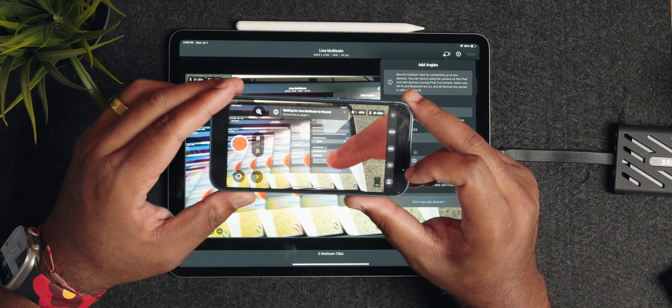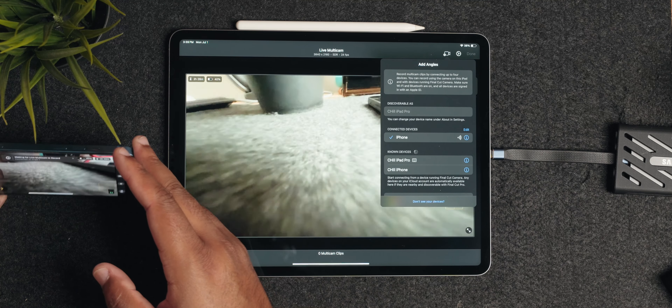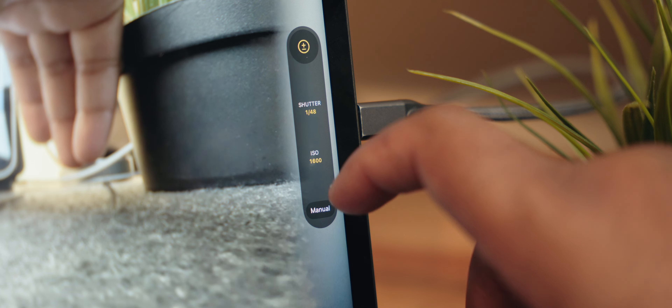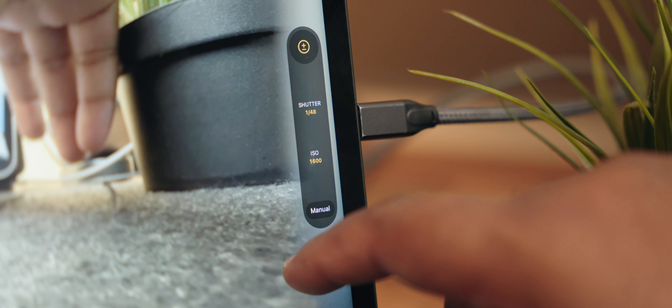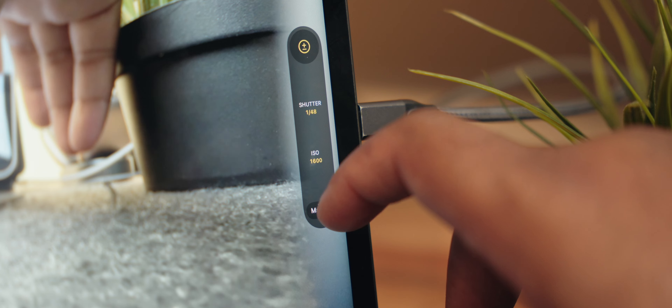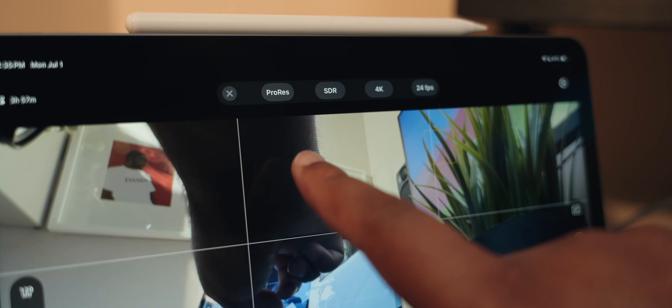The only knock in my mind is the fact that you can't really make live cuts between different angles while filming. That would have been amazing if it had some type of live control — like Blackmagic, which has an actual hardware unit that you can buy and make cuts live to the footage.